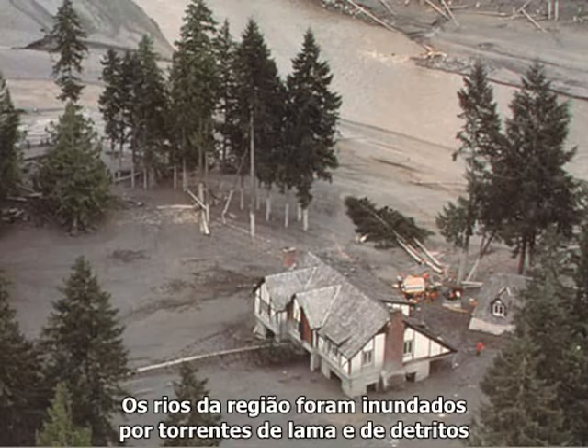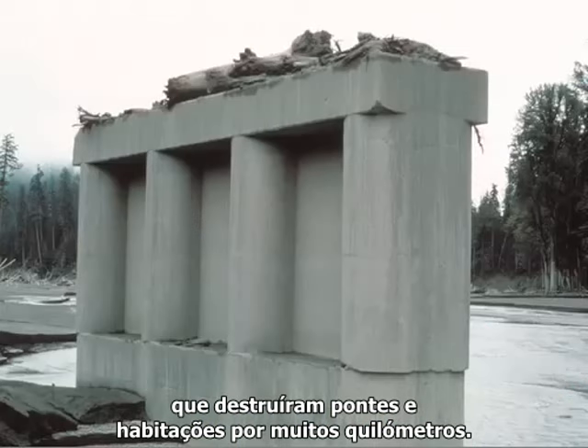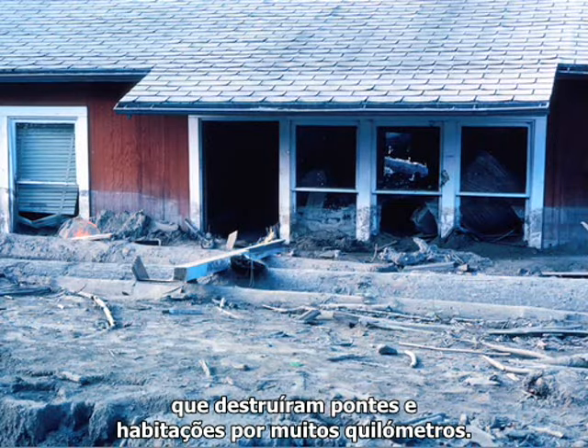Local rivers were inundated by mudflows and debris flows that took out bridges and homes for miles downstream.